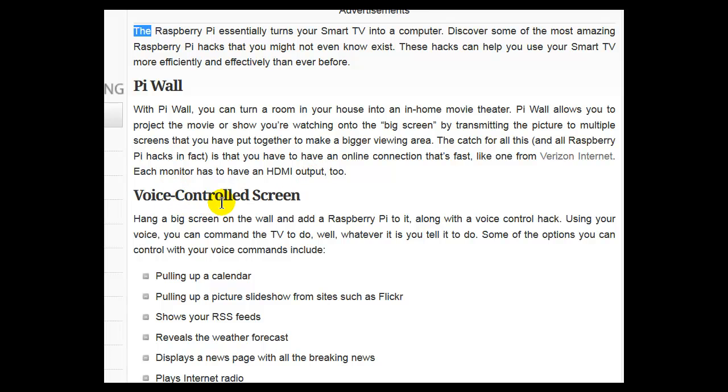Voice Control Screen: Hang a big screen on the wall and add a Raspberry Pi to it, along with a voice control hat. Using your voice, you can command the TV to do whatever it is you tell it to do.